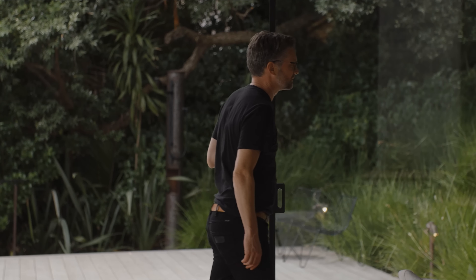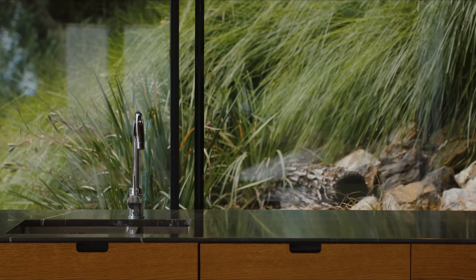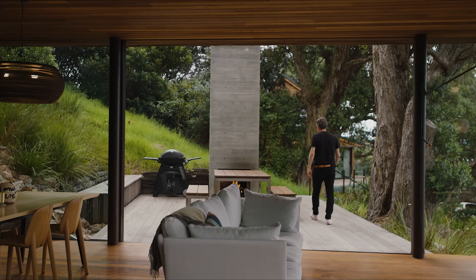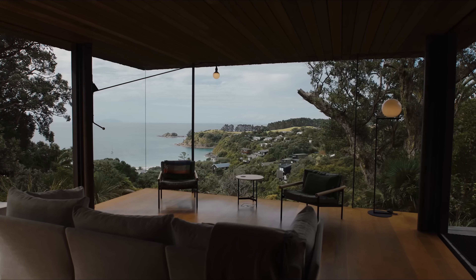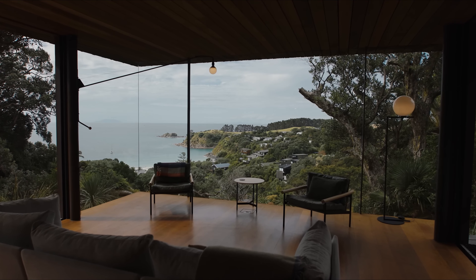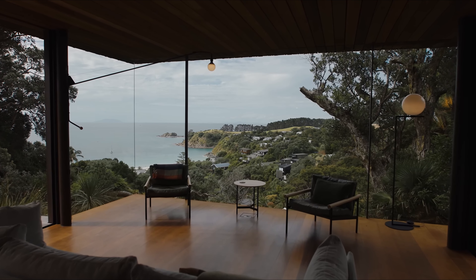Joe McKay and Curtis Jones, the architects, highlighted that the deck's design took precedence. This north-facing deck spans the entire width of the site, strategically placed to avoid disturbing the roots of the mature Futukawa trees that dominate the landscape. These trees cradle the deck, providing a natural canopy and enhancing the home's integration with its surroundings.